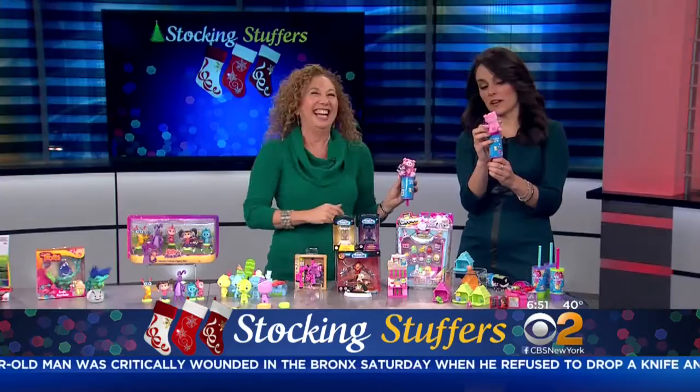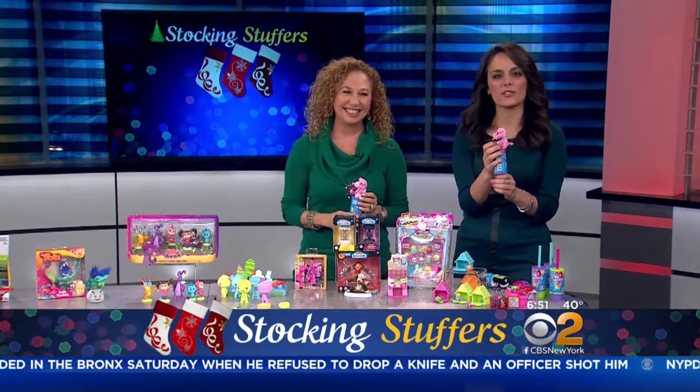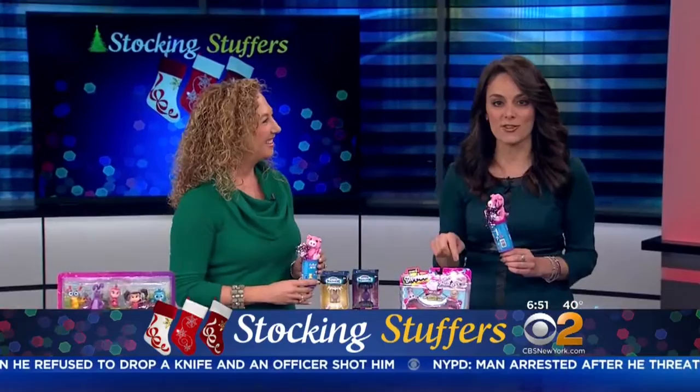Thank you, Laurie — we appreciate it, great ideas! For more Toy Insider tips you can head to our website, CBSNewYork.com. Laurie is not quite done yet — still ahead this morning she has the hottest toys of the season, so stay tuned for that. We'll be right back.